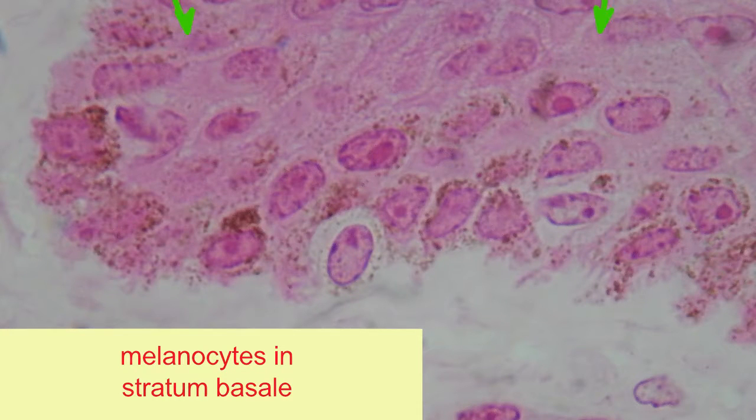About 10 to 25% of the cells, which are located in the deepest layer of the epidermis, the stratum basale, are melanocytes.